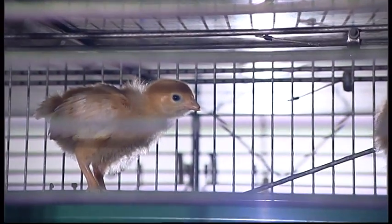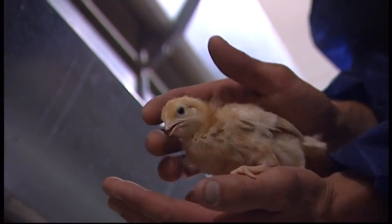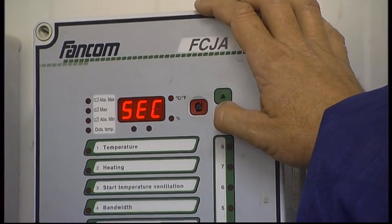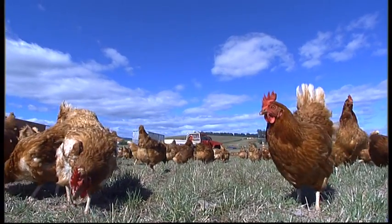Newly hatched chicks need heating during their first four weeks of life. Modern rearing sheds use 24-hour monitoring systems that automatically control temperature and ventilation. The temperature begins at about 32 degrees Celsius and is gradually reduced to 18 to 22 degrees, the average outdoor temperature.